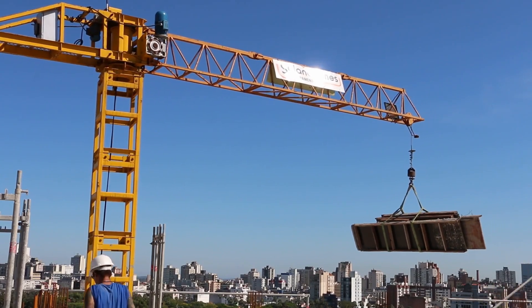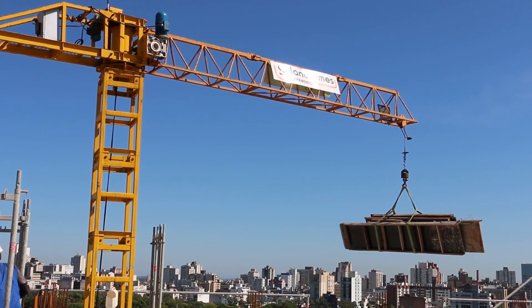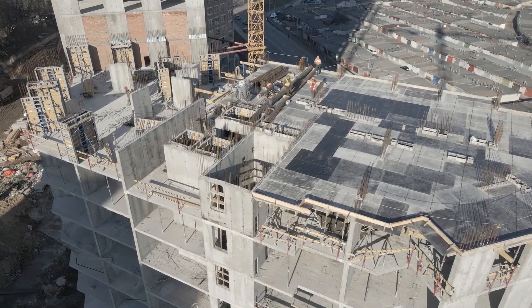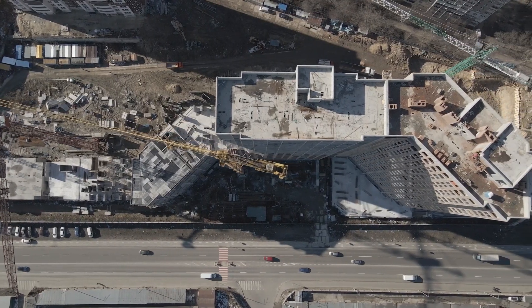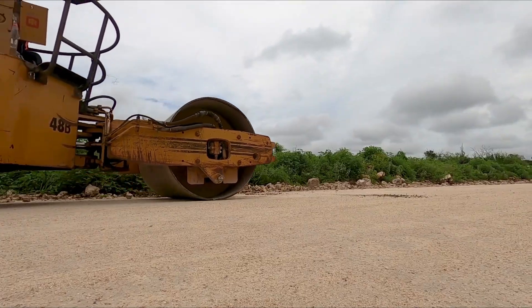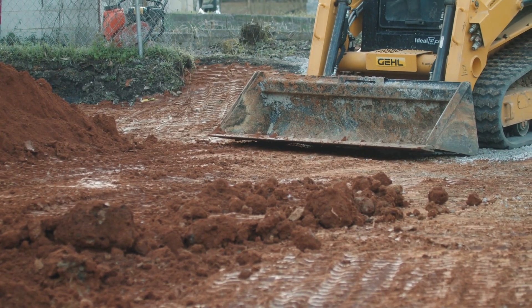The use of specialized machinery is an integral part of modern construction. But what are the purposes behind creating the following specimens? Giant cranes, bulldozers, and asphalt pavers of incredible dimensions. In this video, we will discuss just that.